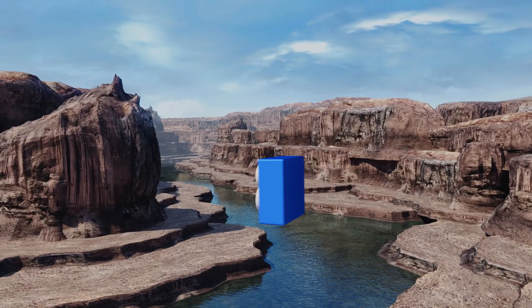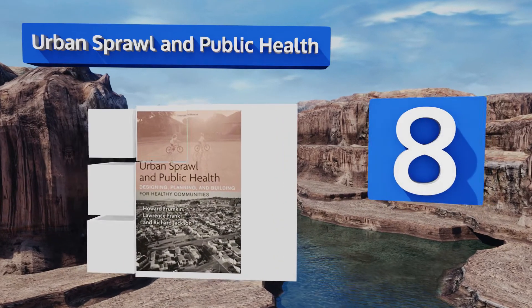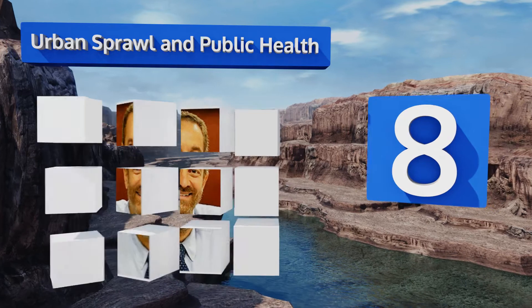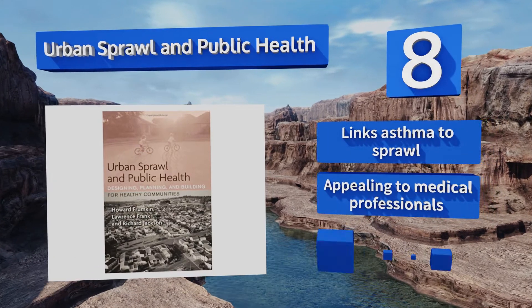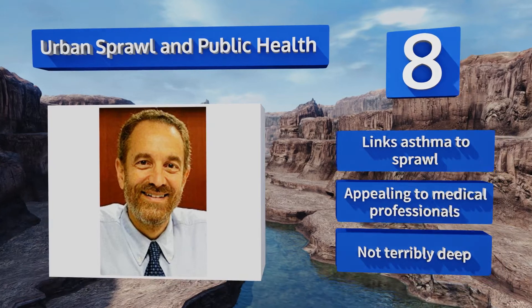Coming in at number 8 on our list, Urban Sprawl and Public Health takes a look at how the physical environment affects the fitness of a society. It considers alternative approaches that might make dense communities better and safer places for people to live. It links asthma to sprawl and would be appealing to medical professionals. However, it's not terribly deep.